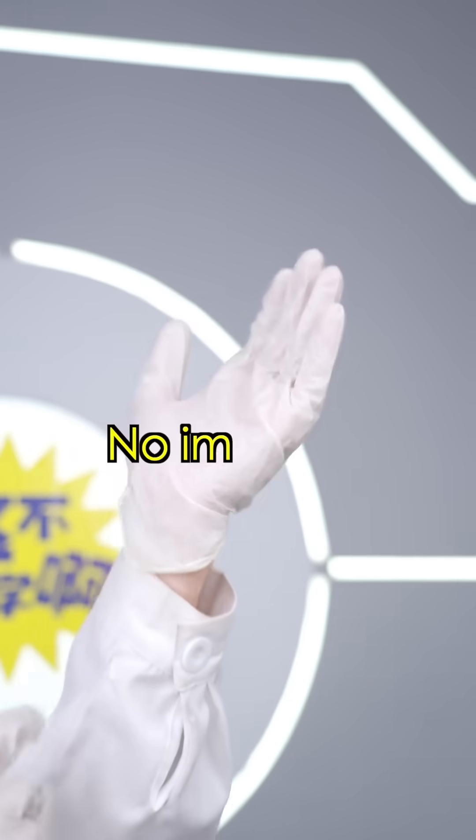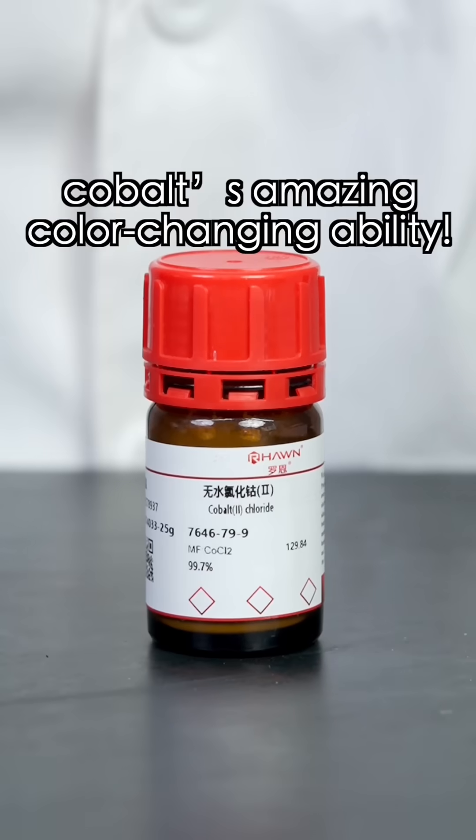Reminder: no imitation. First, check out Cobalt's amazing color-changing ability.